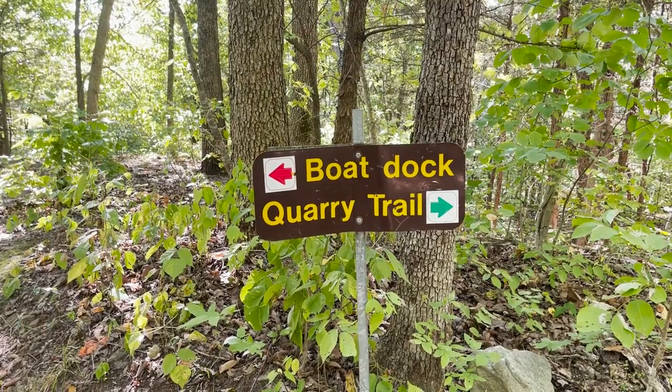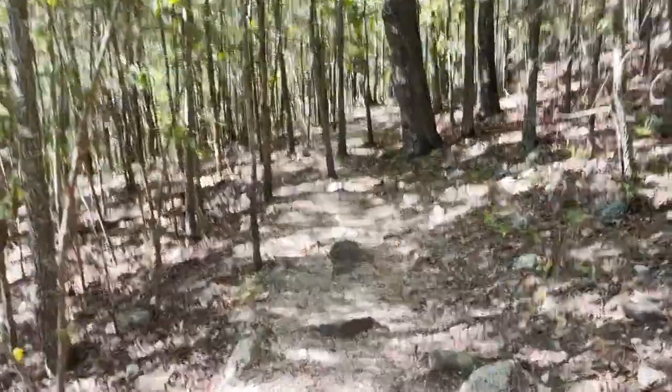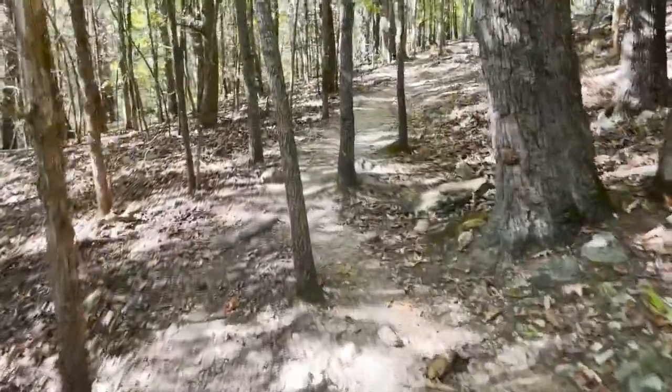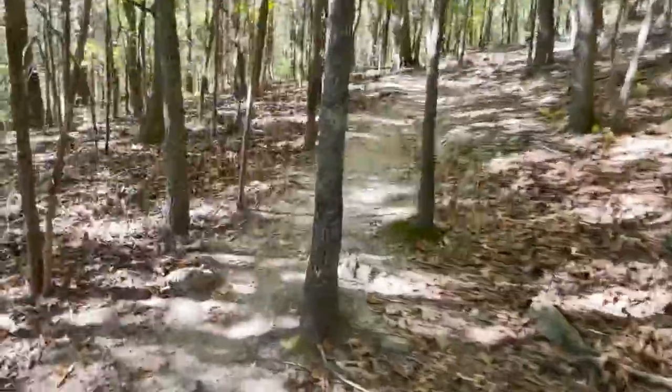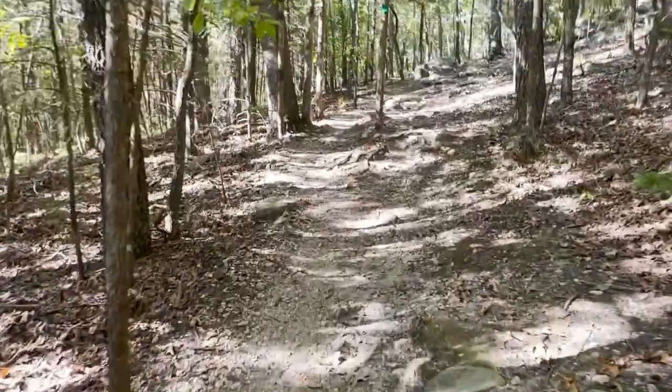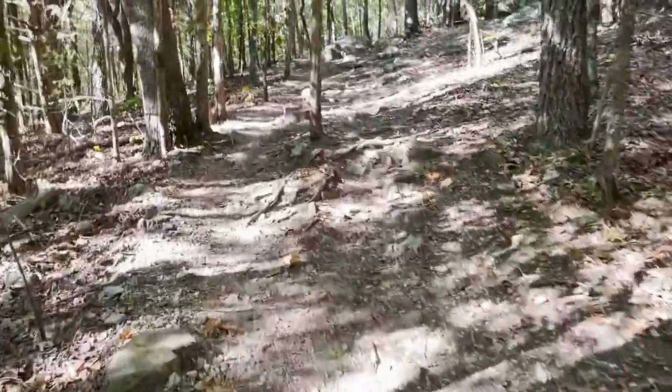I'm at a trail junction here — boat dock this way, quarry trail this way. I think I'd rather see a quarry than a lake, so let's go this way. It might be a good idea to use Gaia GPS or some other GPS tracking app for the trails here — there are a bunch of social paths going this way and that way, and it would be easy to get lost if I wasn't tracking this.